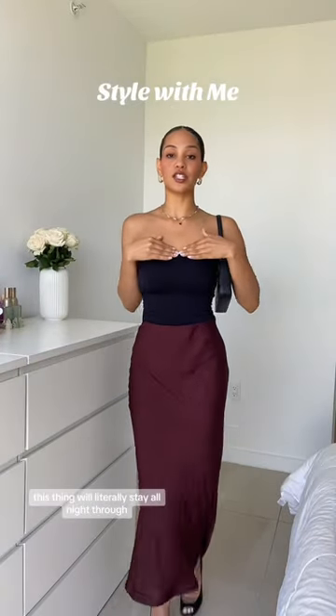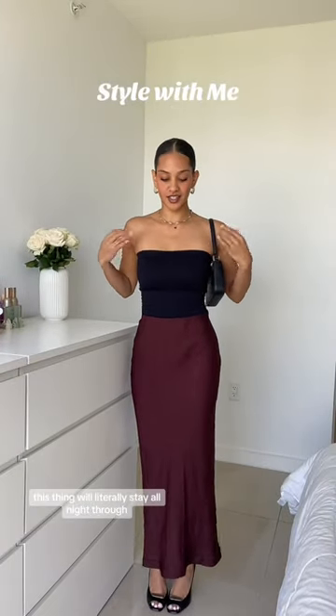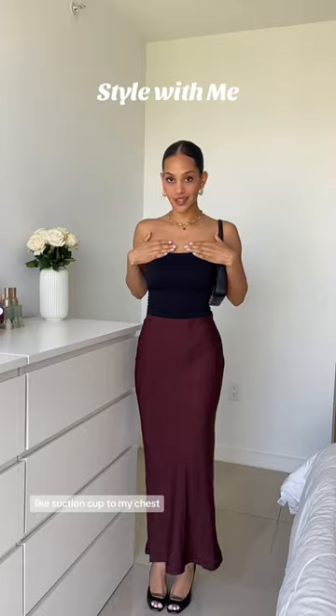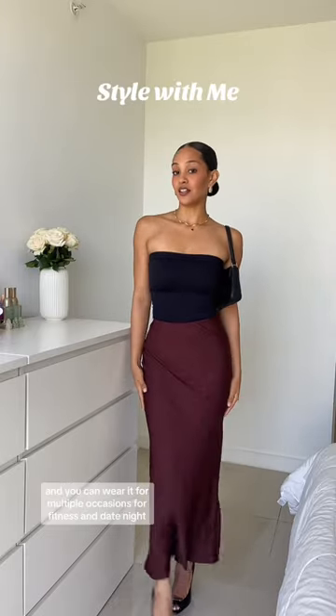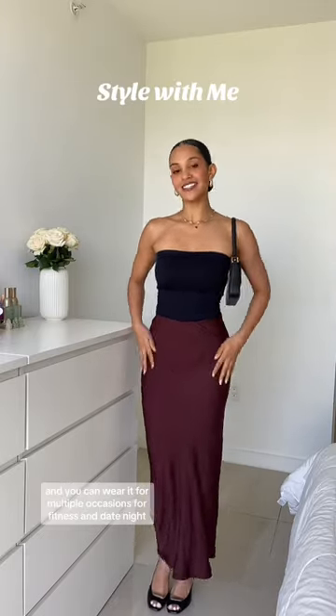And with the material from Poppy Lodge, this thing will literally stay all night. It's like a suction cup to my chest. And it's very snatched — I think it looks so flattering. You can wear it for multiple occasions, for fitness and date night.